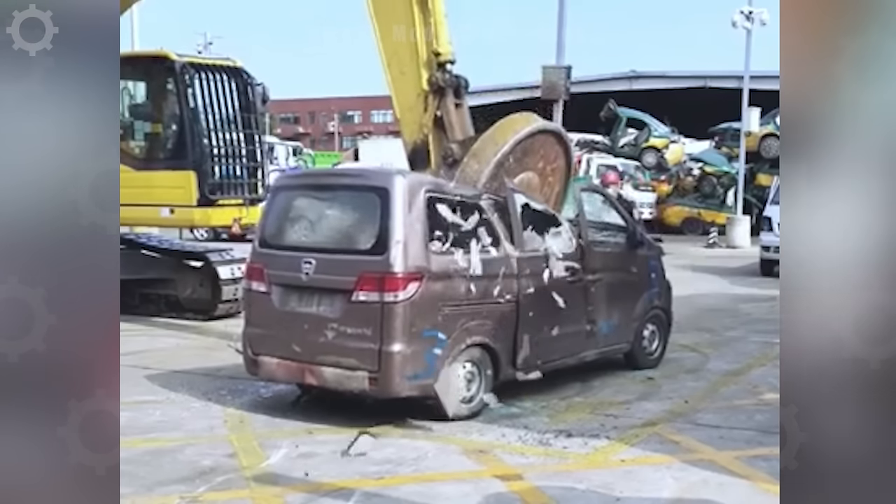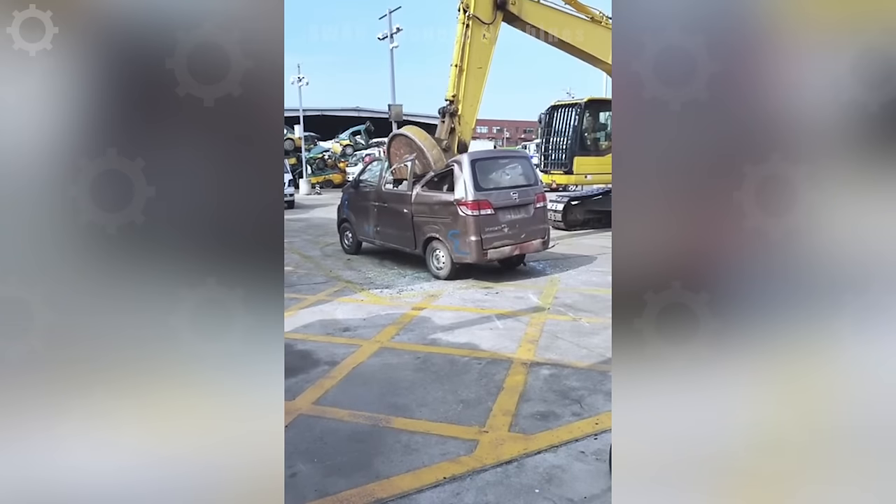Quickly destroying cars with an excavator with just one impact.